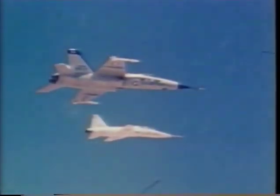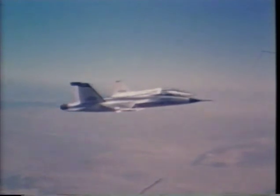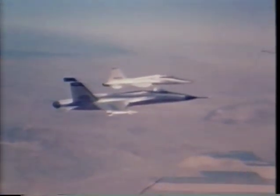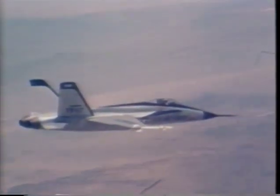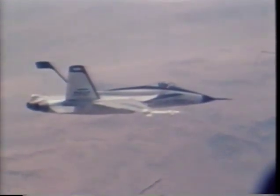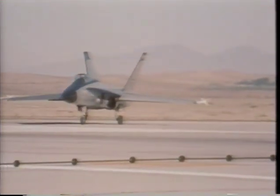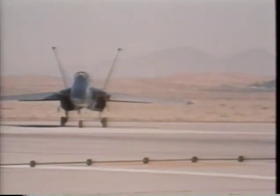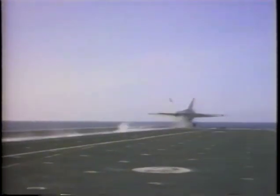A year later, Northrop began building the prototypes of the YF-17, a lightweight fighter. They flew supersonically in level flight without afterburner — a first for any U.S.-built airplane. The first flight took place in June 1974 at Edwards Air Force Base with Hank Shoto as pilot.